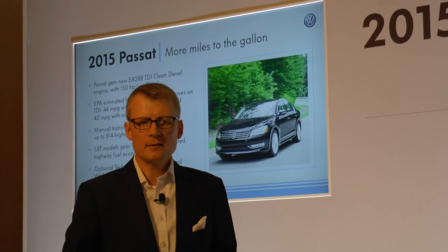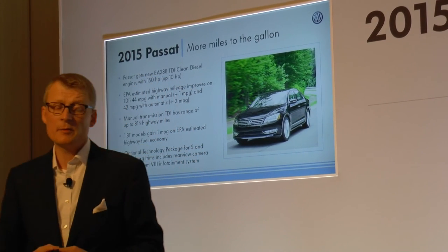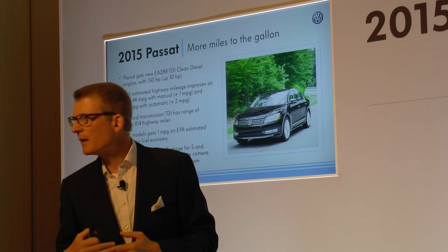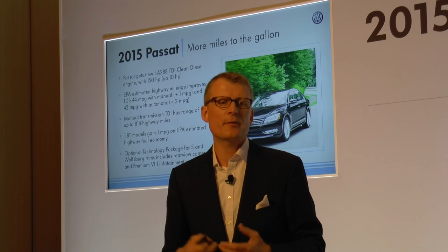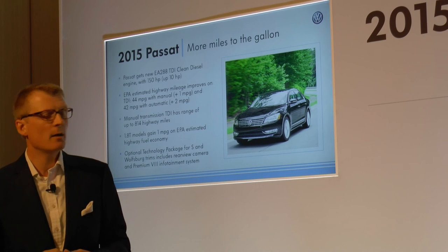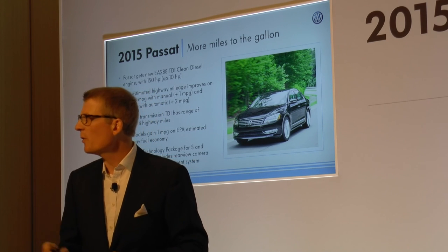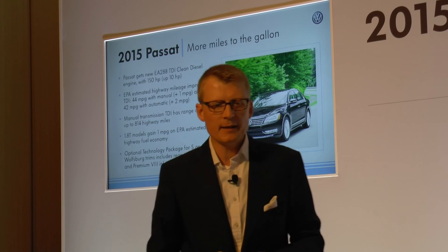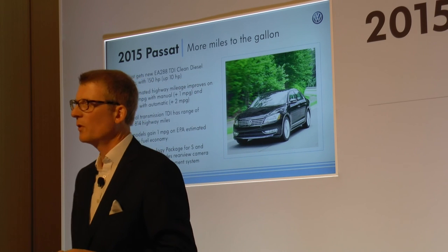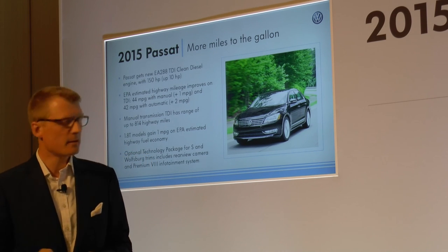Passat is our second biggest seller, next to Jetta. It's in its run-out here; we'll have the GP facelift coming next year. We did great efforts to continue with the Passat value story and make the vehicle very attractive — adding the new TDI EA 288 to the lineup with 150 horsepower, upgraded by 10 horsepower. We have fuel economy at 44 miles per gallon with the TDI manual and 42 with the automatic. We also add more content to the entry S vehicle, and the Wolfsburg edition — our value edition — includes the rear view camera and the premium infotainment system.